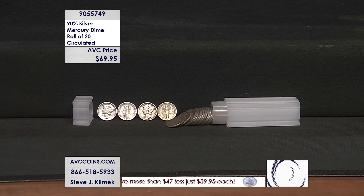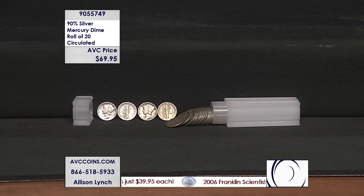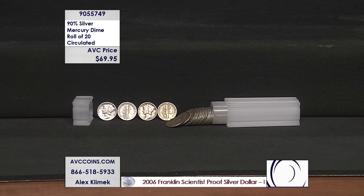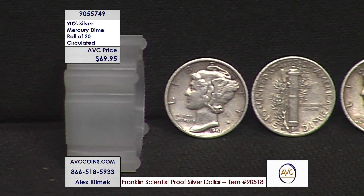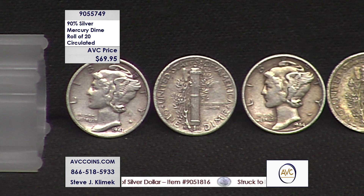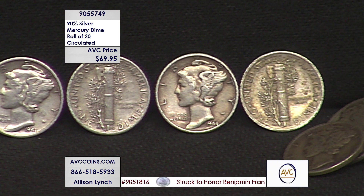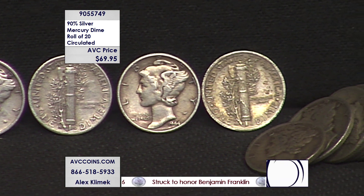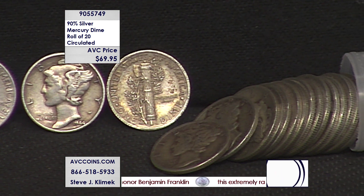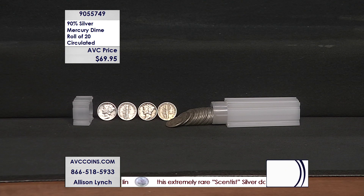Theodore Roosevelt wanted our coins at the beginning of the century to become a much better place to be — a much more interactive look and feel for our coinage. So Augustus Saint-Gaudens designed the gold coins, the $20 and the $10. Bela Lyon Pratt did the two-and-a-half and the five. Augustus Saint-Gaudens got sick, and Victor David Brenner took on the cent. The Buffalo Nickel came in 1913, but the silver coins all came out in 1916: the Mercury Dime, the Standing Liberty Quarter, and that beautiful Walking Liberty Half Dollar.